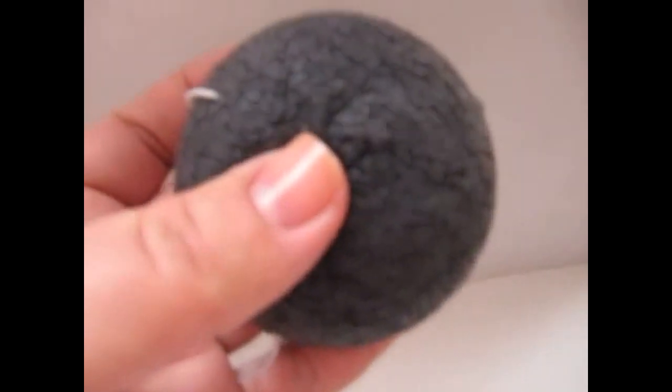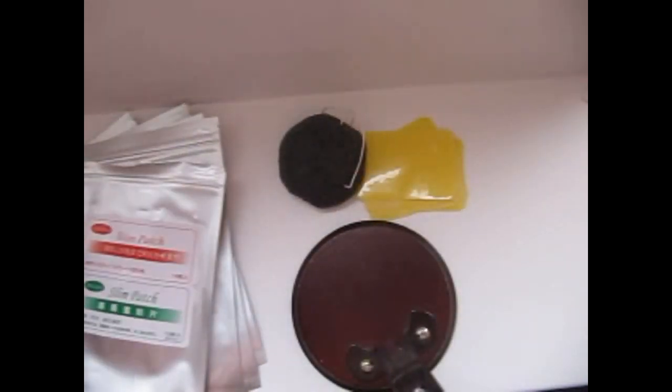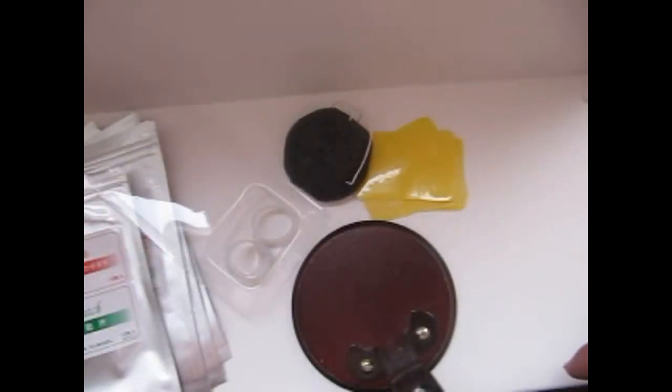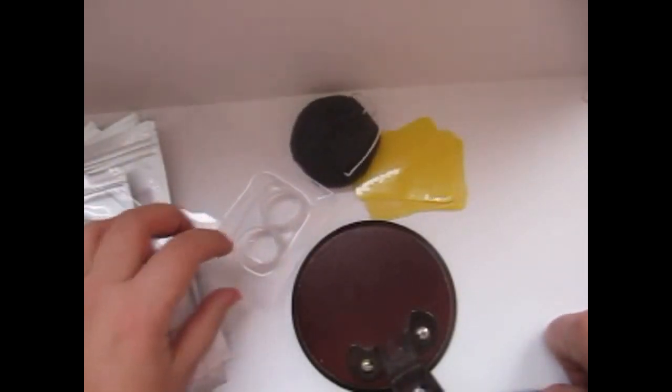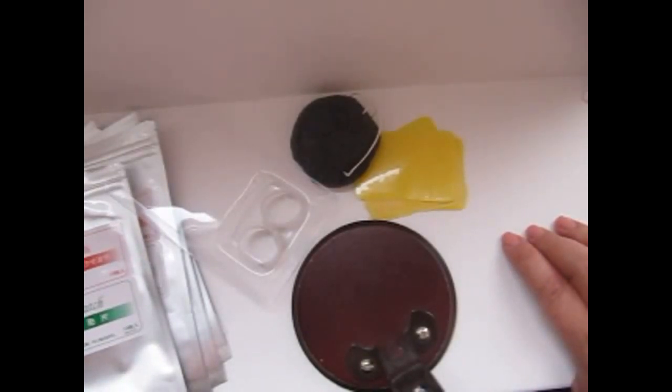Якобы при длительном использовании она даже очищает кожу и даже излечивает. Посылочка пришла быстро — шла 17 дней. В Китае она находилась где-то 2 недели. Я под видео оставлю хороший сайт, в котором вы будете видеть все свои посылки — вплоть до того, в каком она городе и куда переместилась.